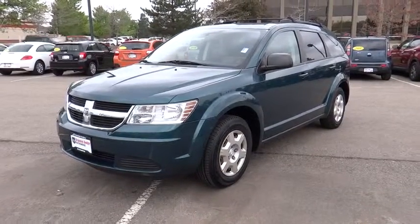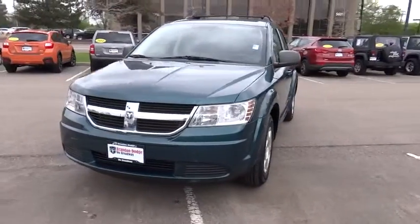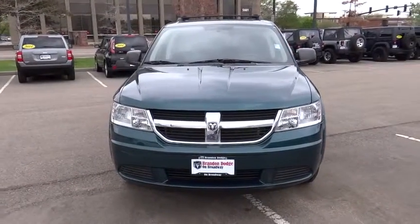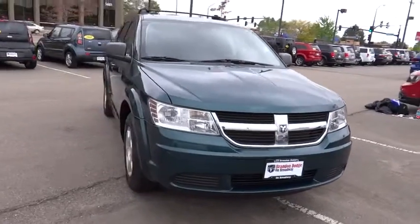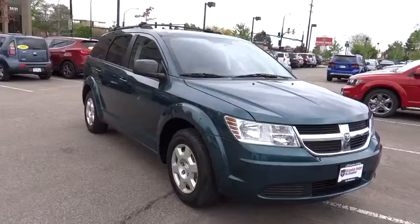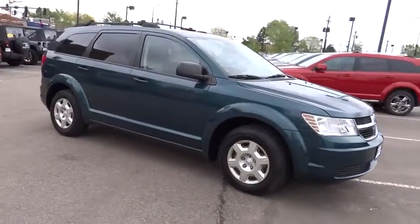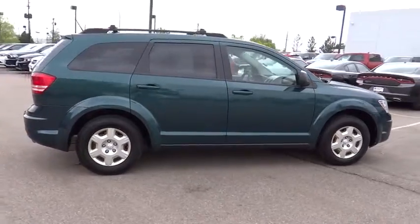The 2009 Dodge Journey combines the practicality of an SUV with the comfort of a car, all while boasting a style all its own. The Journey's optional third-row seat, along with innovative features like a chilled beverage cooler and in-floor storage bins, make it a good and affordable alternative to a traditional minivan, priced below $10,000.